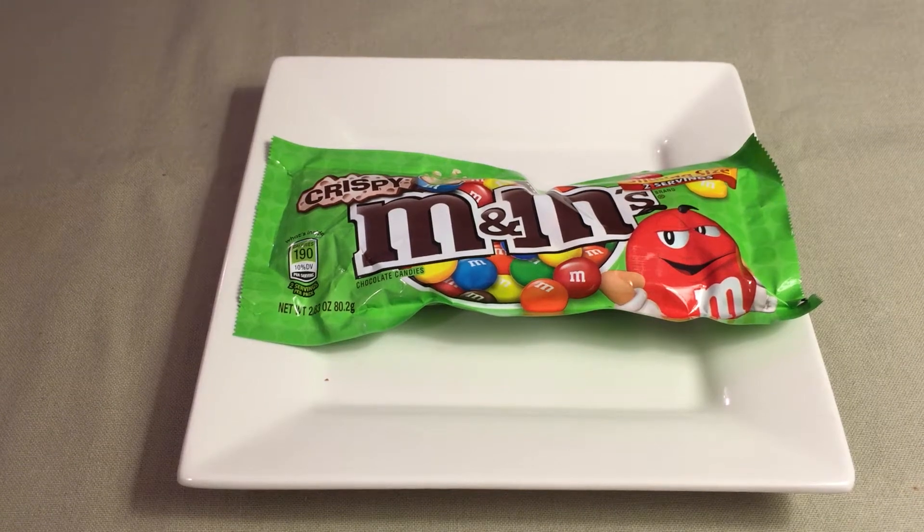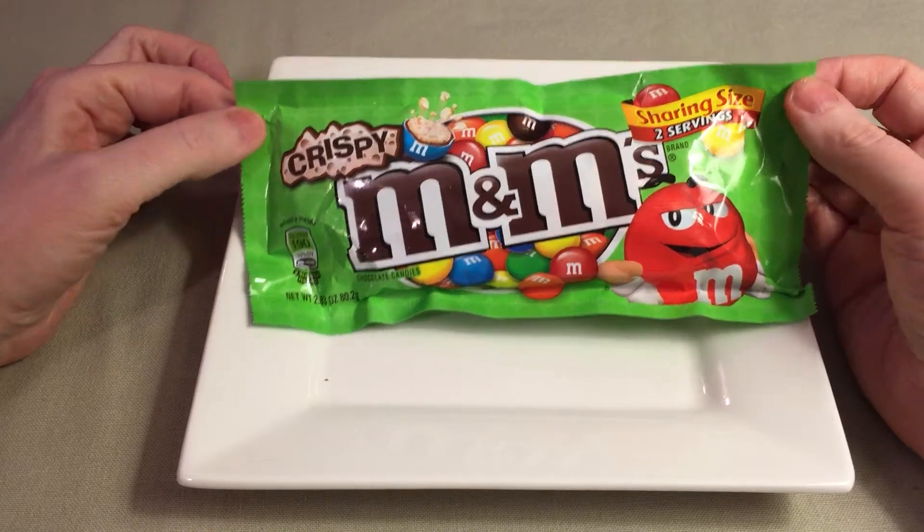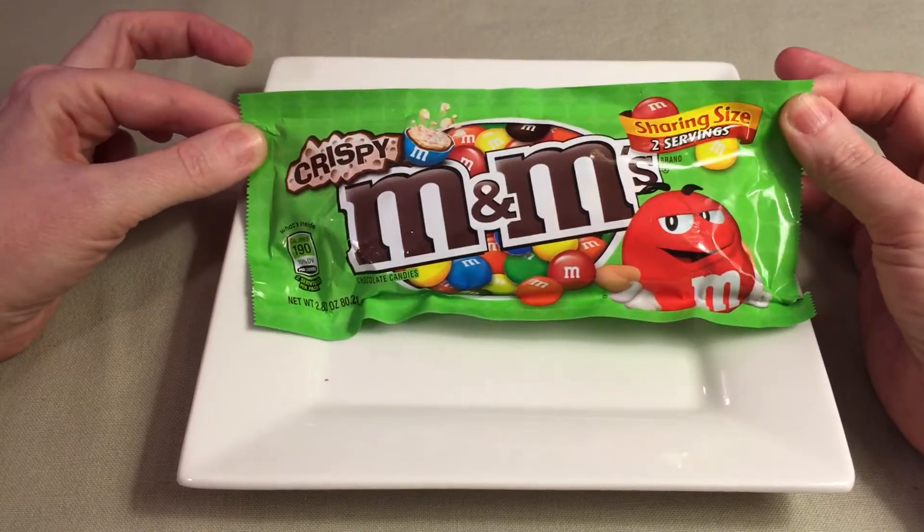Hello and welcome to Sweet Talk with Kay. Today we're taking a look at Crispy M&Ms. I have never tried these, but I keep hearing that people are very excited that they're back.